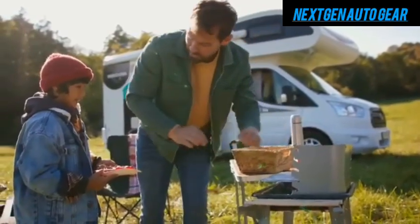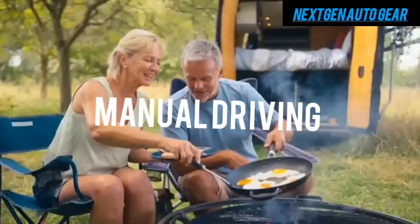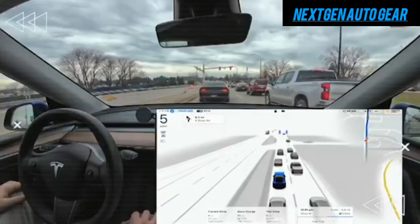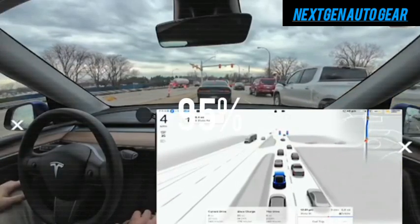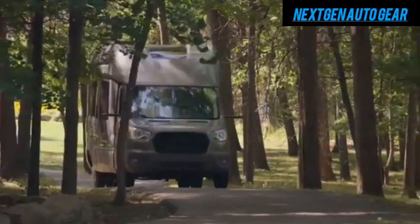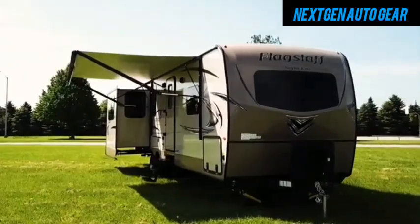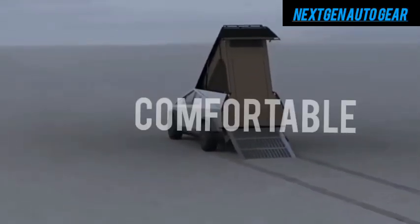Long road trips in traditional RVs can be exhausting, requiring constant attention and manual driving. Tesla's motorhome changes the game by offering Full Self-Driving (FSD) technology, which can handle up to 95% of highway driving autonomously. Drivers can relax, enjoy the scenery, or even prepare meals while the motorhome drives, significantly reducing the stress and fatigue of long-distance travel.